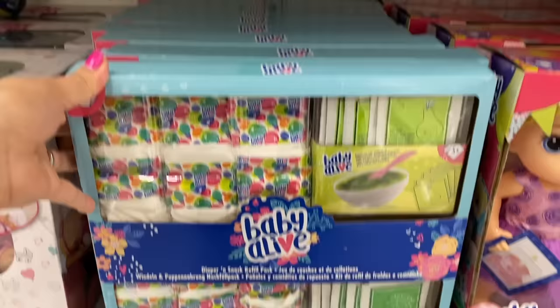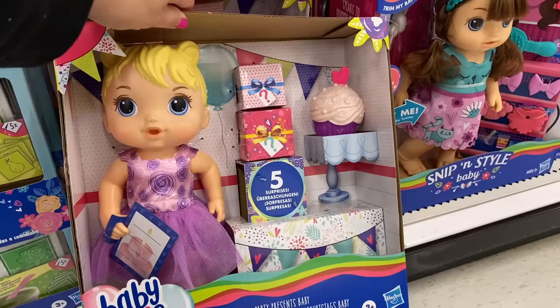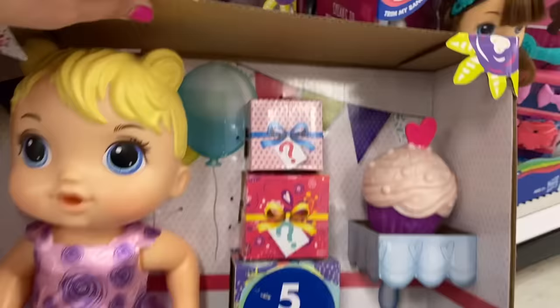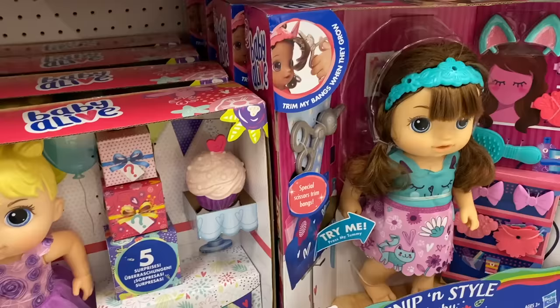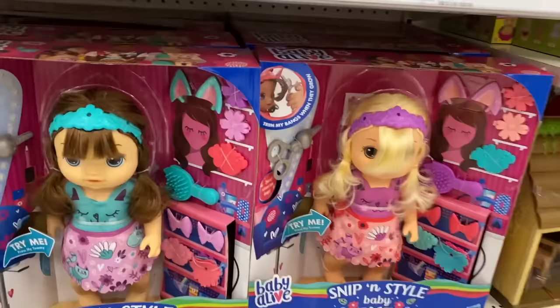This is new — these are the diapers and snacks refill packs. Over here, I think this doll is definitely new — this is Party Presents Baby! She comes with some little presents and a cupcake that looks delicious. Look at her beautiful dress. It's her birthday — she comes with five surprises, kind of like the LOL with little surprises. I'm probably going to unbox this doll! Beside her is the Snips and Styles Baby — these dolls are so much fun and so cute.